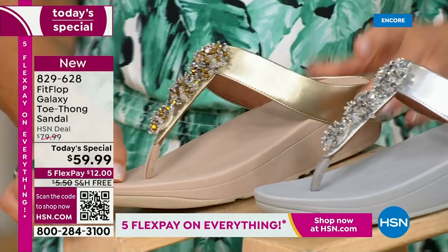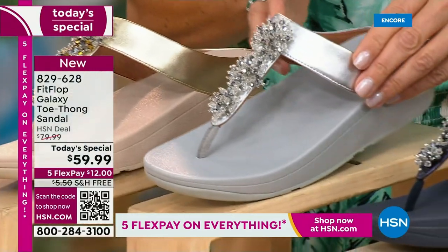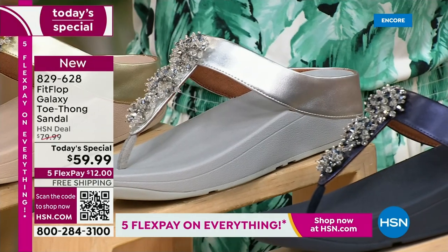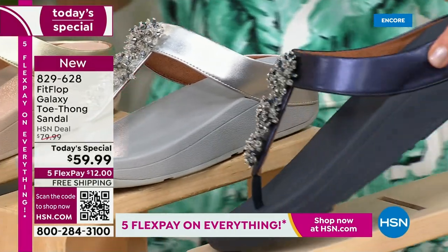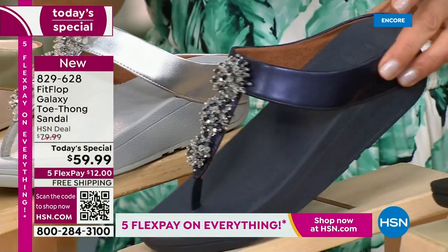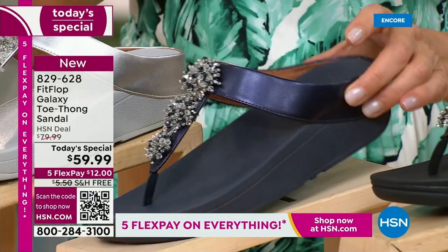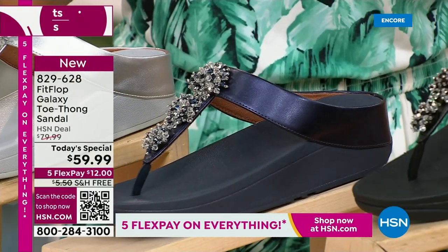The silver — wow — this is like ice and diamonds. Super sparkly. We've got a fabulous navy. Notice the navy also has the all-navy bottom, that beautiful almost jewel-tone sheen. That's like sapphires and diamonds. This is like jewelry for your feet.